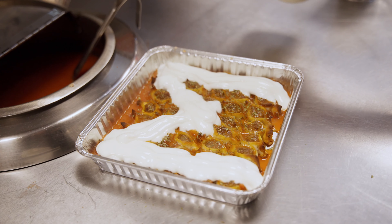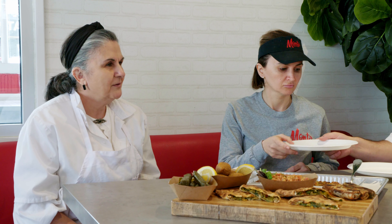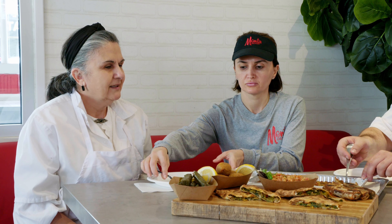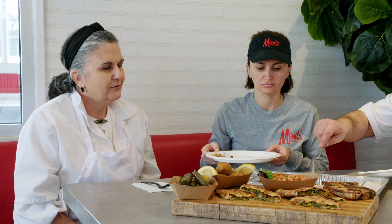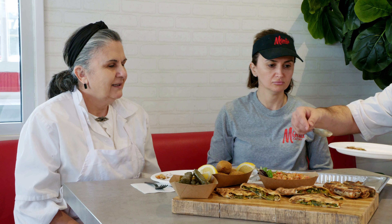Where is your family from originally? Western Armenia. My grandparents came from Western Armenia, and they moved all over the world — to Romania, to France, to Lebanon, to all over.